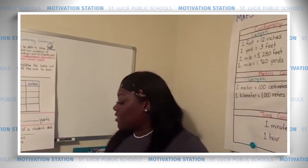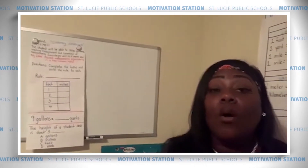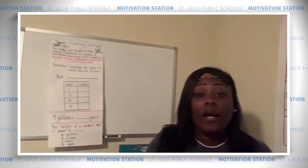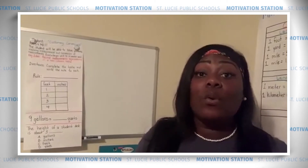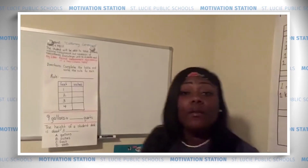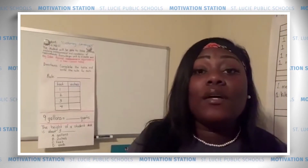You might ask yourself: why do I need to know about the units of length for the customary system? Well, thank you for asking! You need to know about units of length because when you're trying to figure out how tall, wide, long, short, or the distance between two points something is, you need to understand these units.